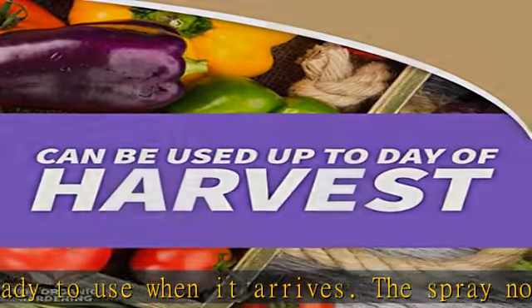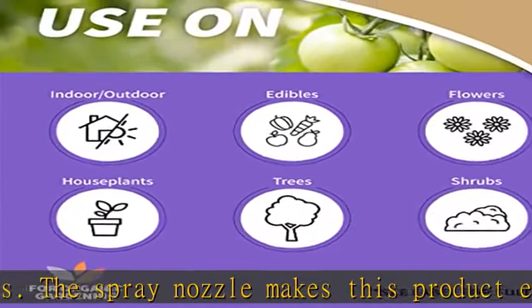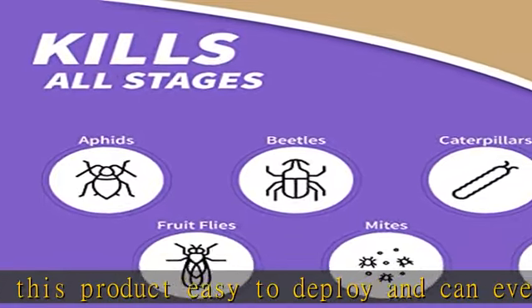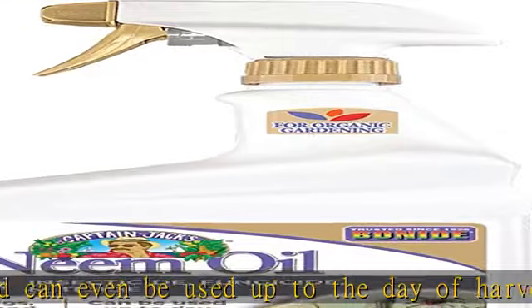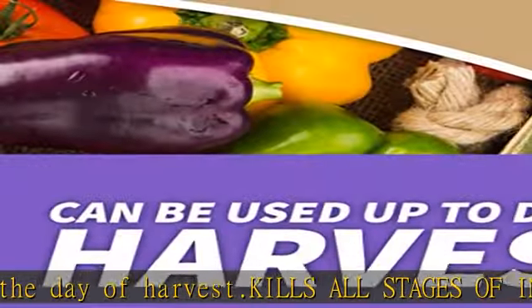Organic gardening: derived from the Neem Seed, our product is great for use on roses, flowers, vegetables, fruits, herbs, indoor houseplants, trees, and shrubs. It's approved for organic gardening. Check the description to get this product today at the best price.